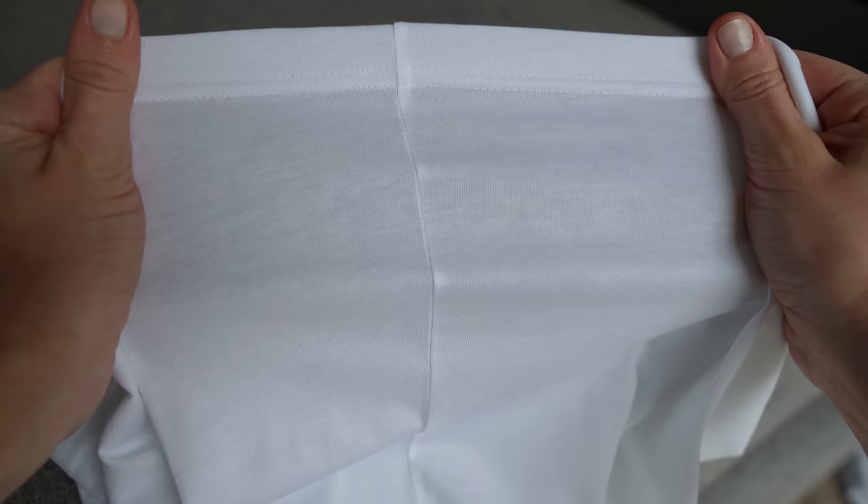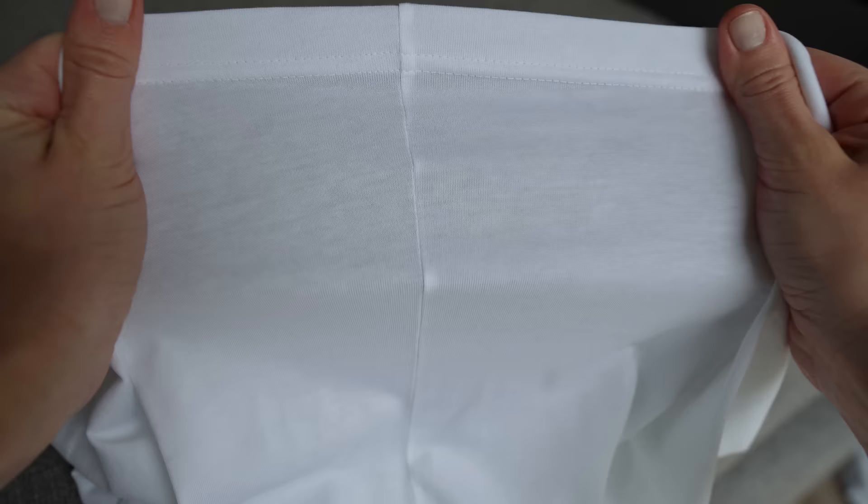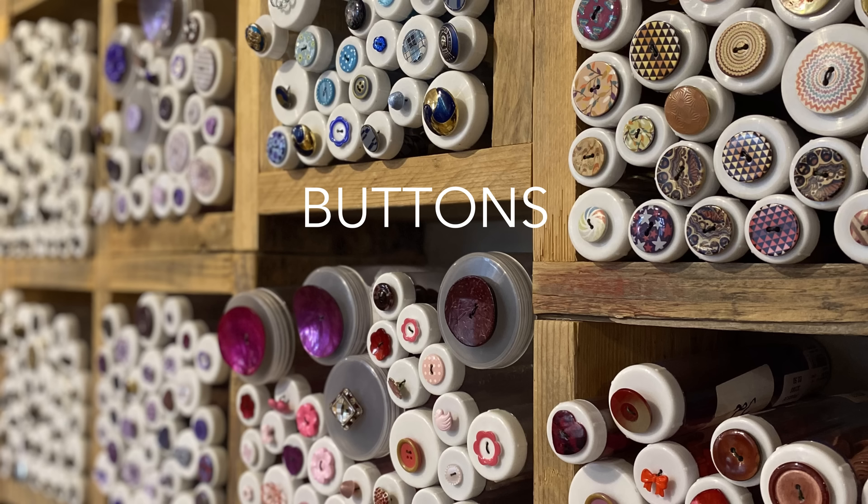Something you can do with tops, shirts, and even trousers is to stretch the material along the seams and see if there is any gap, if the stitches are strong and stay in place, or if they come undone. Pull the material gently and look for any imperfections — the stitching should be strong and very tight so the threads are very close to each other.